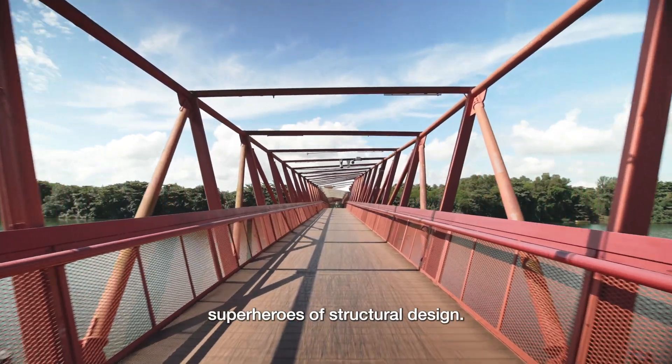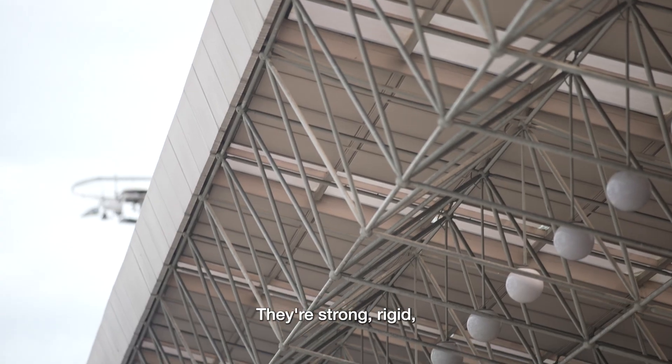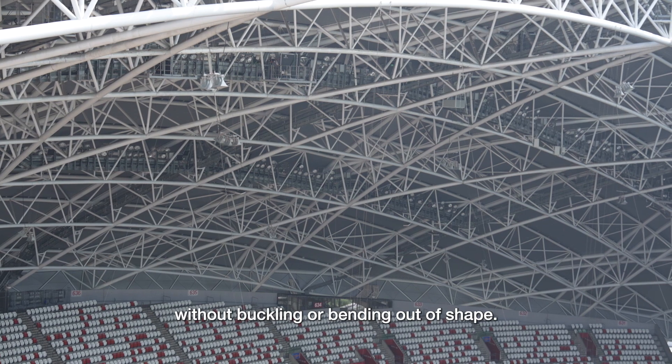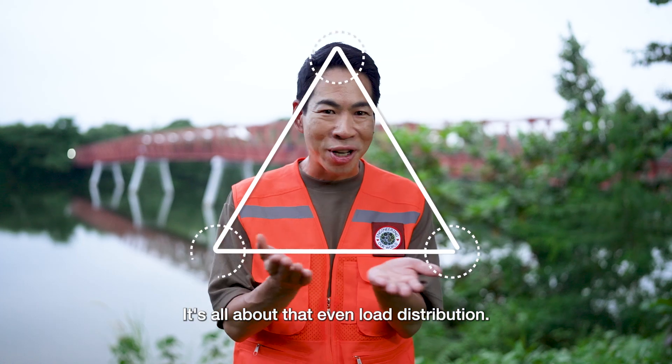Triangles are like the superheroes of structural design. They're strong, rigid, and can handle a lot of stress without buckling or bending out of shape. It's all about that even load distribution.